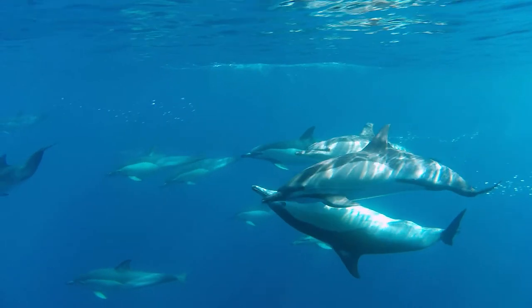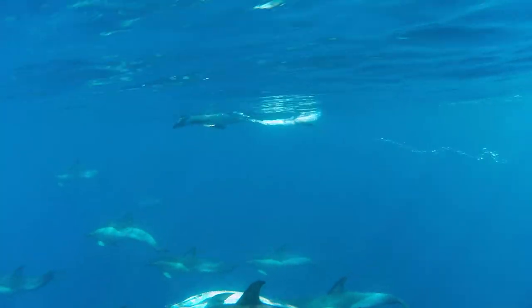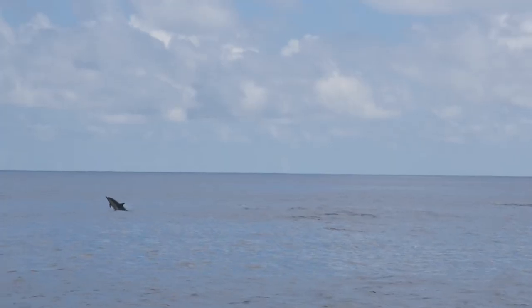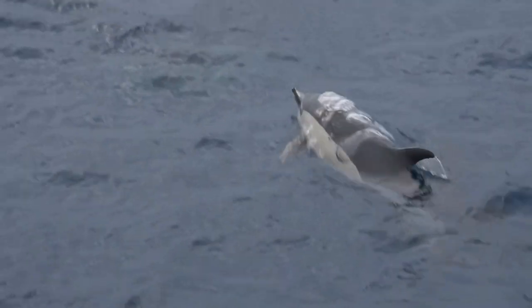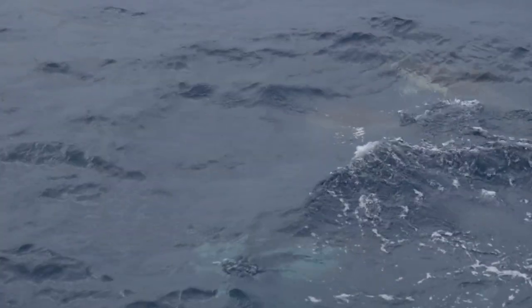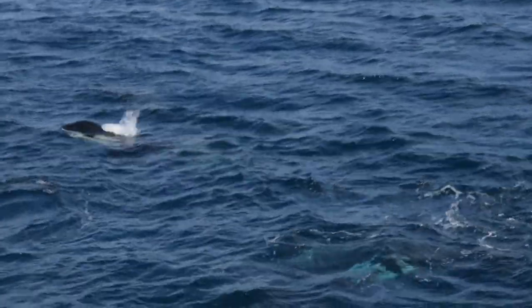Common dolphins are one of the four resident species of the Azores. They get this name because they have been spotted in every ocean in the world, except for the polar regions. They travel in large groups of around 10 to 50 individuals, and sometimes gather in schools containing 100 to 2,000. As unions make strength, it's very common for small animals to travel in large groups, as it is a way to defend themselves from predators.